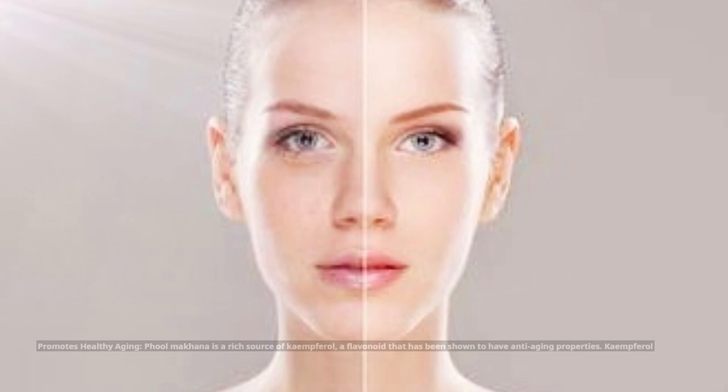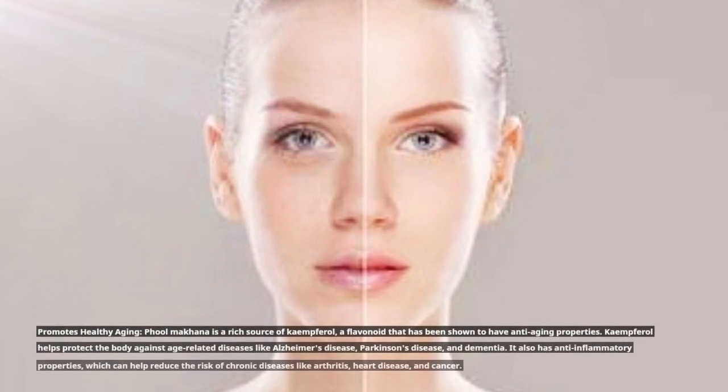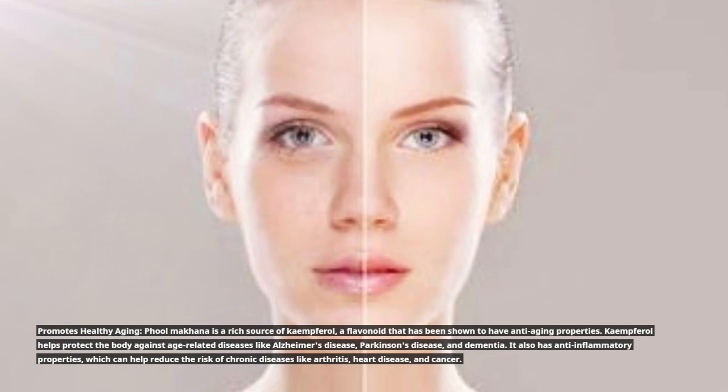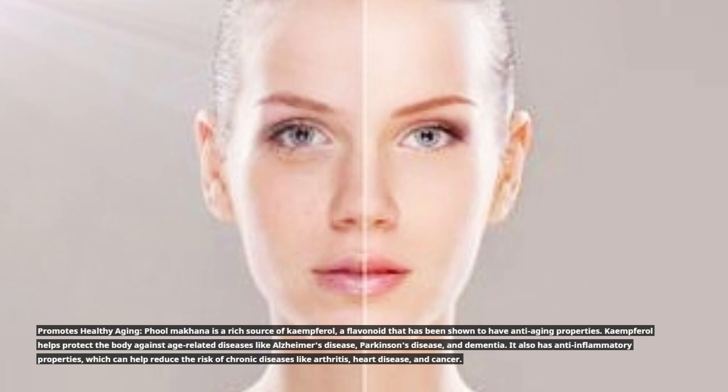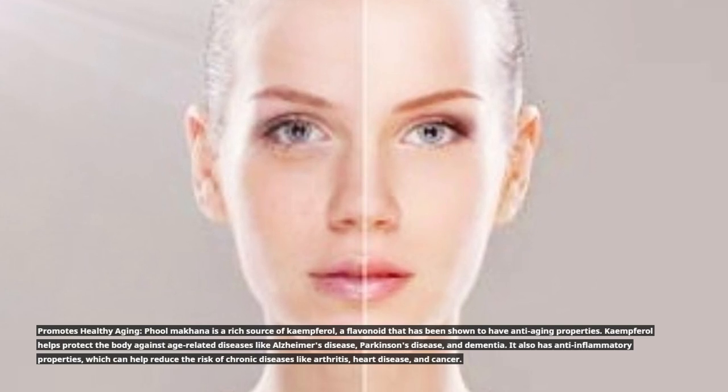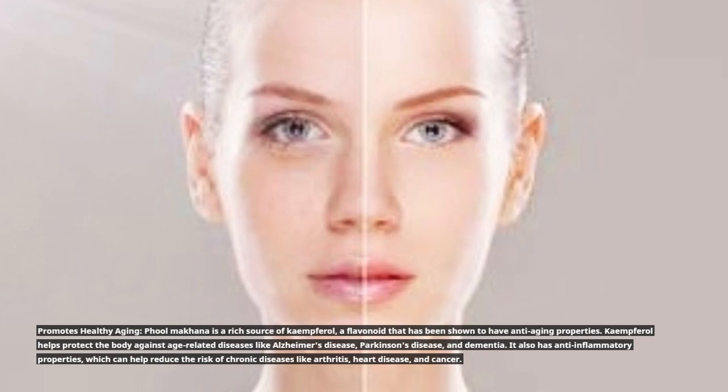Full Makana promotes healthy aging as it is a rich source of Kaempferol, a flavonoid that has been shown to have anti-aging properties. Kaempferol helps protect the body against age-related diseases like Alzheimer's disease, Parkinson's disease, and dementia. It also has anti-inflammatory properties, which can help reduce the risk of chronic diseases like arthritis, heart disease, and cancer.